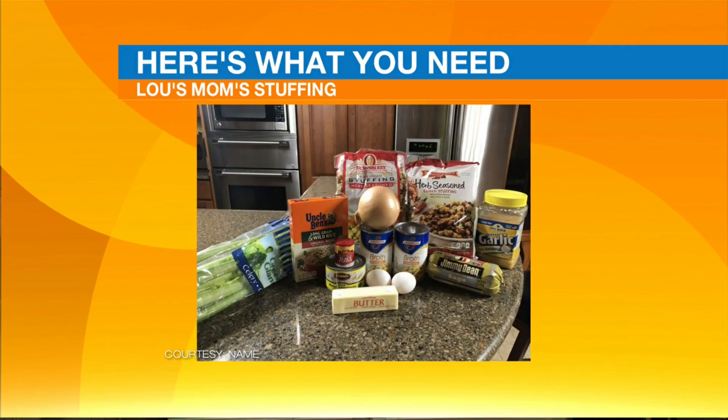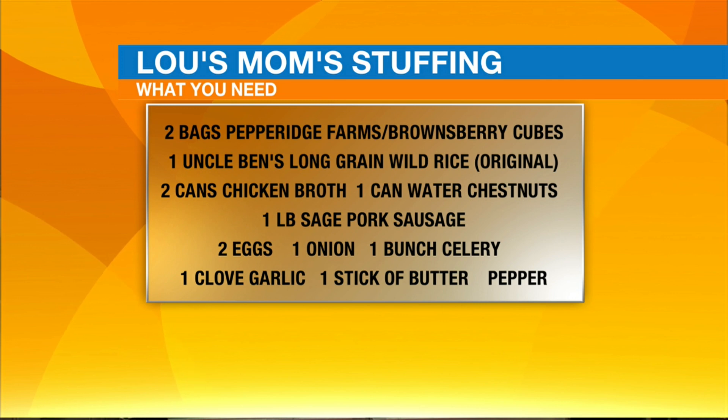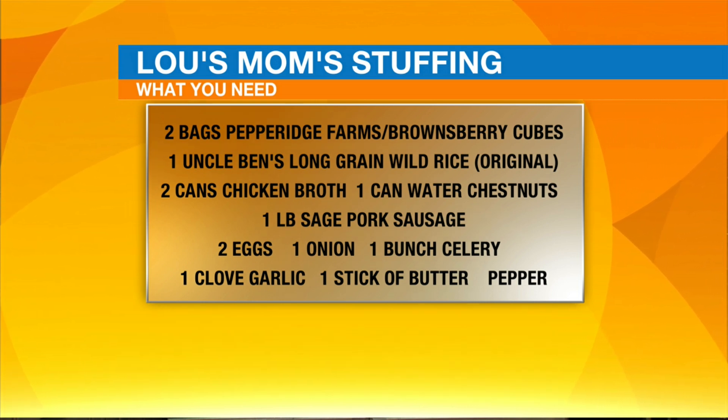It's very simple. Let's step through the items you're going to need. Between two of the biggest grocery stores in town, everything is on sale. Look for Pepperidge Farms or Brownsberry Herb Season Cubes — not the regular ones, the cubes that give it a little body. Uncle Ben's Long Grain Wild Rice, the original, not the quick cook. A couple cans of chicken broth. Water chestnuts, sage pork sausage — Jimmy Dean is the brand. Eggs, onions, celery — celery is 49 cents at one of the grocery stores right now. A clove of garlic, a stick of butter, and a little bit of pepper.